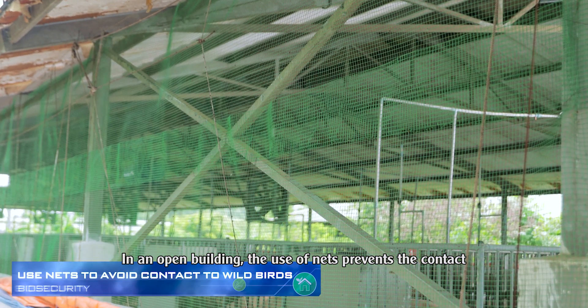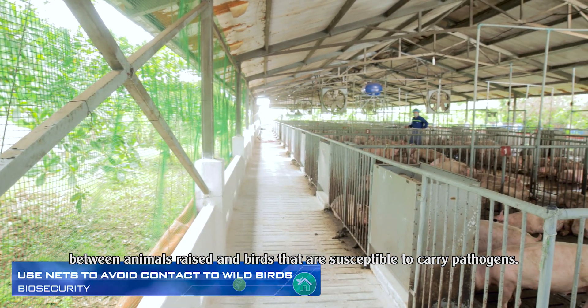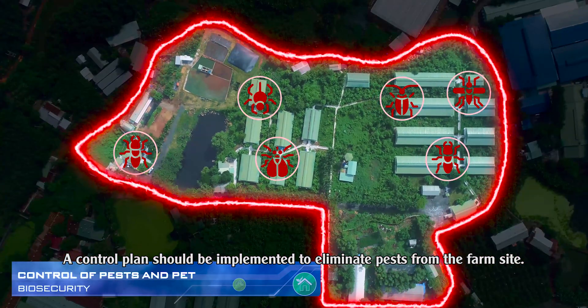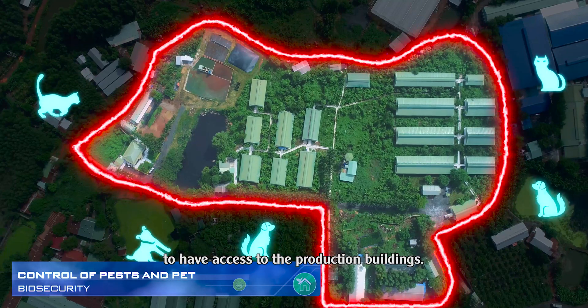In an open building, the use of nets prevents contact between animals raised and birds that are susceptible to carry pathogens. A control plan should be implemented to eliminate pests from the farm site. In addition, dogs and cats should not be allowed to have access to the production buildings.